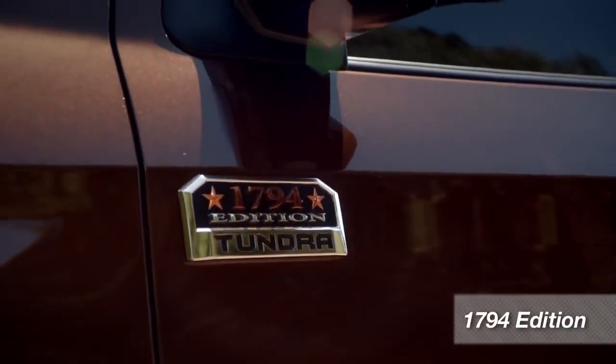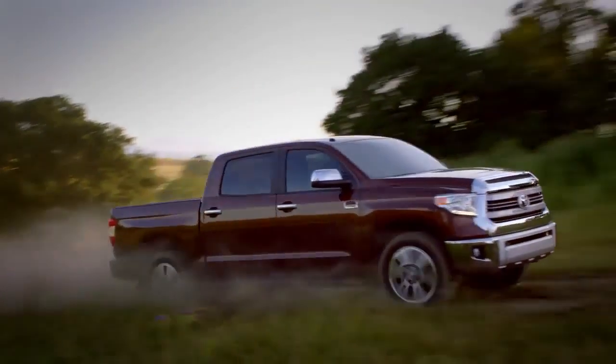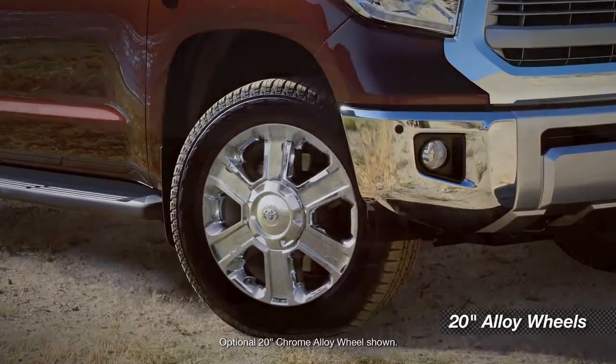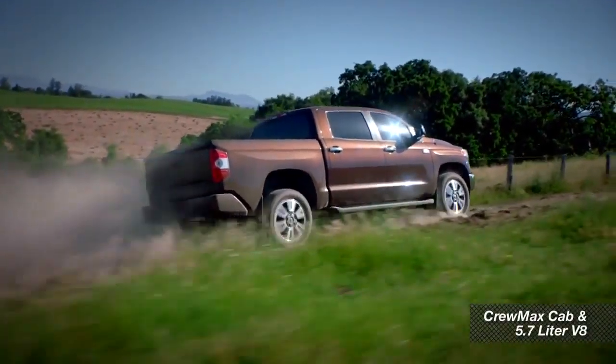Let's start with the Tundra 1794 Edition. Why 1794? That's the year the JLC Ranch near San Antonio was founded, and that's where Toyota builds all Tundras. The 1794 Edition looks like it came from a ranch in Texas. It's got all the features and options you might expect on a luxury sedan, wrapped in a distinctly western package. Outside, it gets its own special grille and bumper design, along with LED daytime running lights and special 20-inch alloy wheels, and it comes in only one configuration — with a CrewMax cab and the 5.7-liter V8.